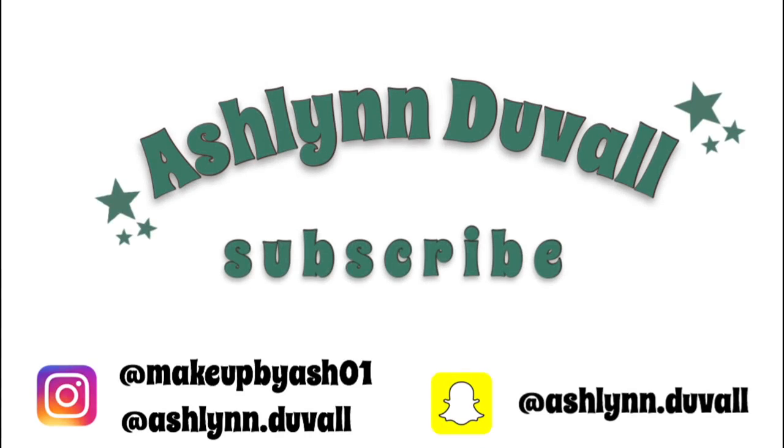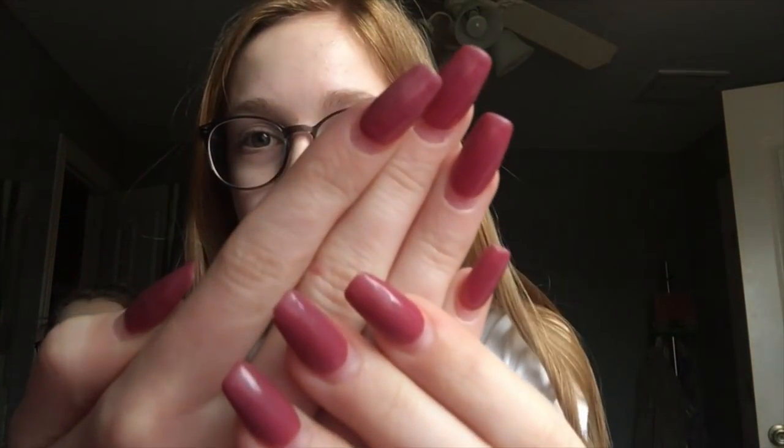Hey guys, it's Ashlyn. So today I'm going to be doing a vlog and I have Isabella hiding back. You're going to be having some nice front-facing iPhone quality because I'm doing a vlog. I'm getting my nails redone because they are so grown out and disgusting.